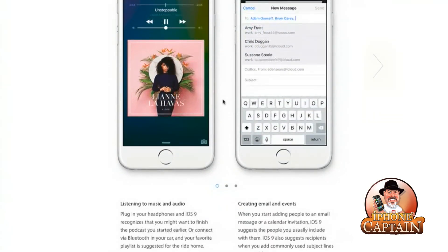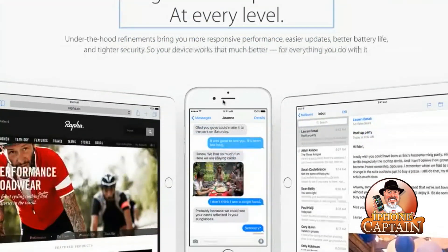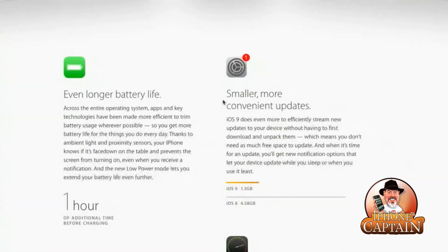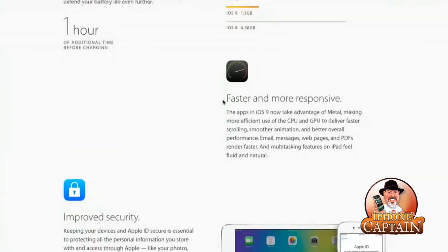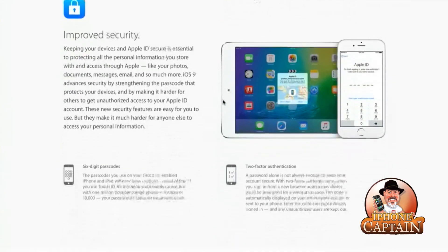The proactive assistant is based on the apps you commonly use and the time of day, giving you intelligent suggestions for what you might want to do next. This is really just getting a bit too smart for its own good. It says it's engineered to perform at every level, and we've already been through some of the battery and security updates.